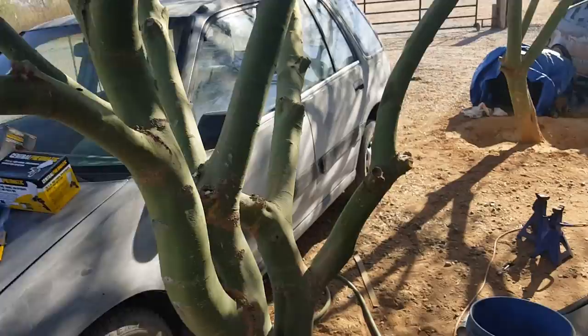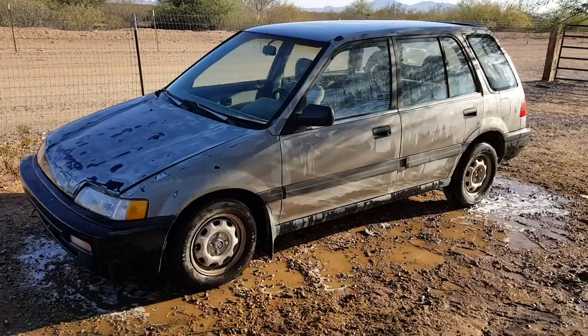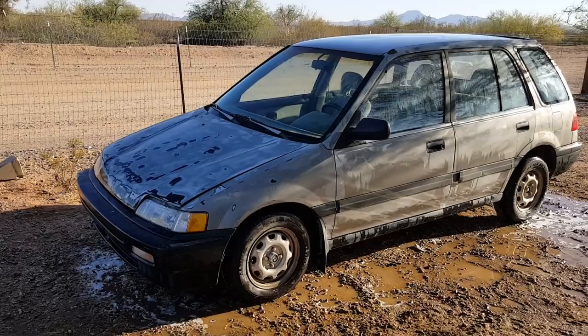I'm going to finish sanding this wagon down — I've already started on this side, this side is almost done, the roof's done, I just have to do the hood and the other side. Then we're going to wash the car really well, let it dry, and paint the trim. I finished sanding it all down, hosed it off, went through with soap and water and a scrub pad, cleaned it off really good, rinsed it one more time. Then I taped off the headlights and bumper lights and I'm just going to paint the trim tonight, let it dry overnight.